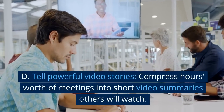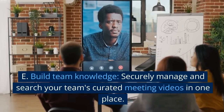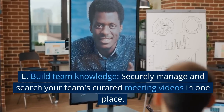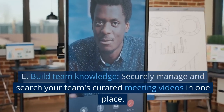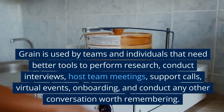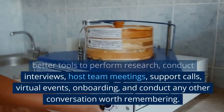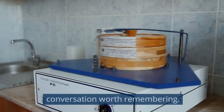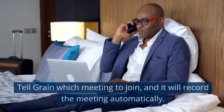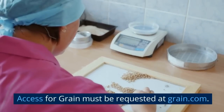Tell powerful video stories by compressing hours worth of meetings into short video summaries others will watch. Build team knowledge by securely managing and searching your team's curated meeting videos in one place. Grain is used by teams and individuals that need better tools to perform research, conduct interviews, host team meetings, support calls, virtual events, onboarding, and any other conversation worth remembering. Grain integrates well with your calendar — tell Grain which meeting to join and it will record the meeting automatically. Access for Grain must be requested at grain.com.